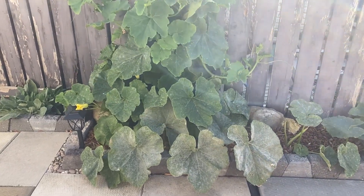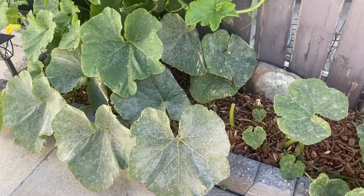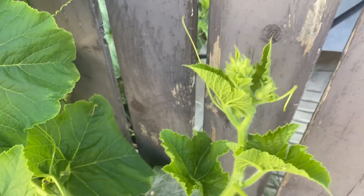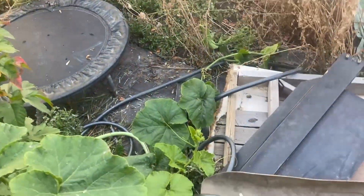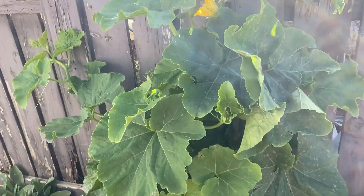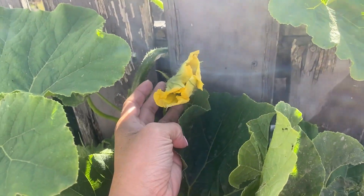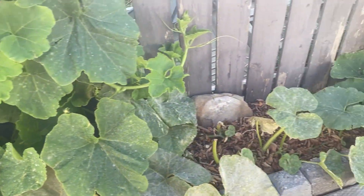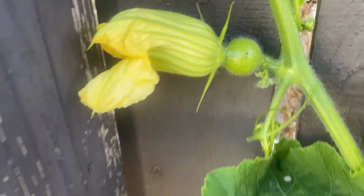Over here on this side, this is our first time growing kalabasa (squash) but I planted it too late — I should have started seedlings in February so that by the start of summer it would already be flowering and bearing fruit. It has already spread over to the neighbor's yard, and on this side you can see there is a fruit, but it's still small.